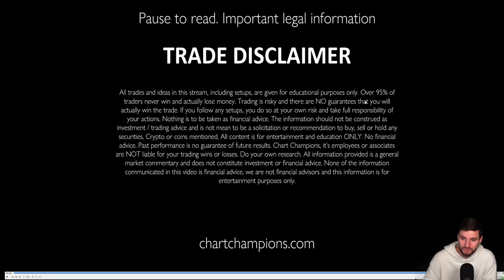Of course, no financial advice. Do your own research and trade on paper or demo accounts. Cheers and bye.